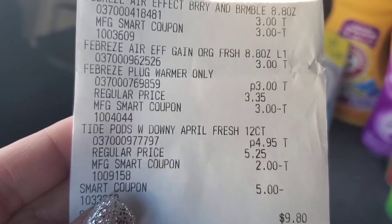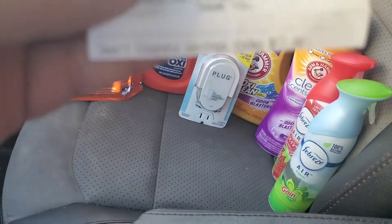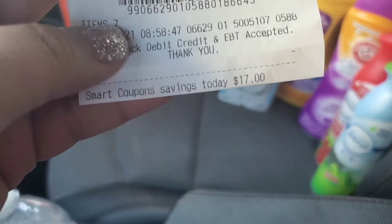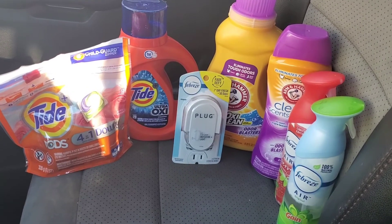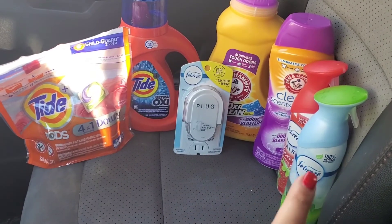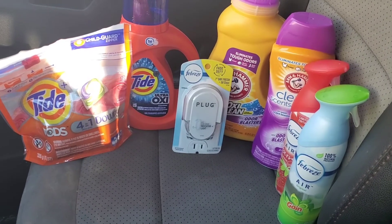Our subtotal was $9.80 for all seven of these items, and we had a total savings of $17 today. That is pretty good — it was a pretty much total laundry stock up. I definitely wanted the free plug and the Febreze Air because mine are getting low, and I'm really wanting to stock up on laundry. That is my absolute favorite thing to coupon for.